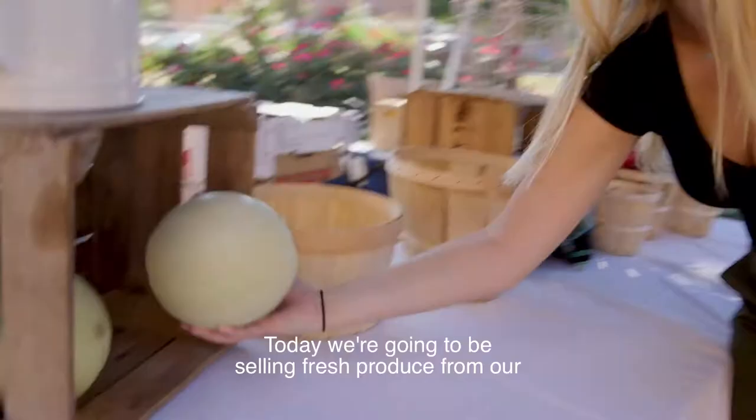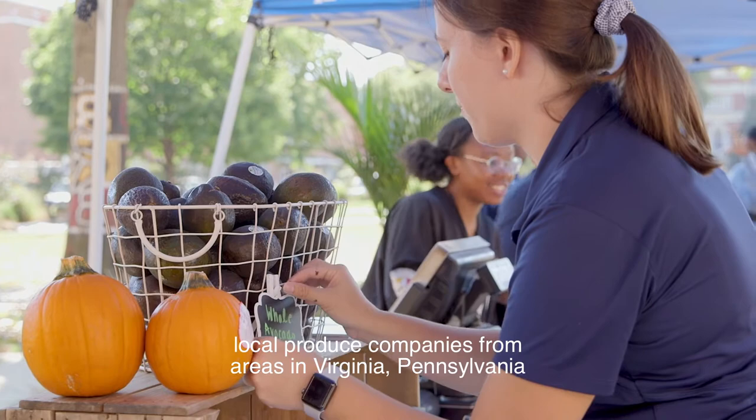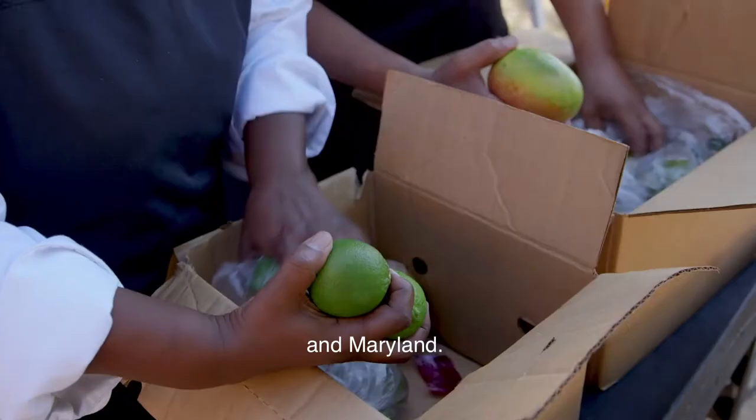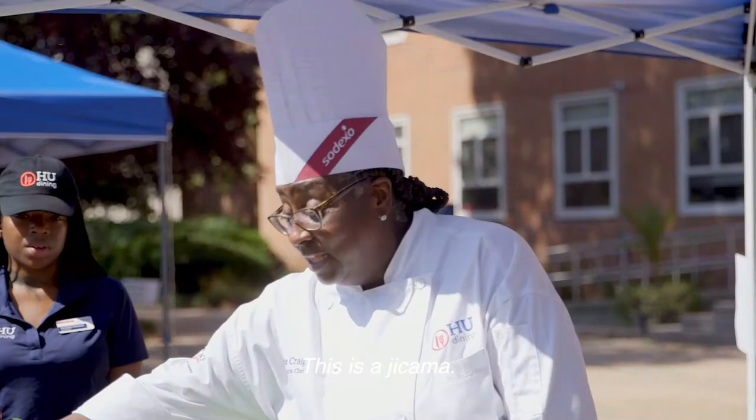Today we're going to be selling fresh produce from our local produce company from areas in Virginia, Pennsylvania, and Maryland. We're excited to just teach kids about healthier eating.